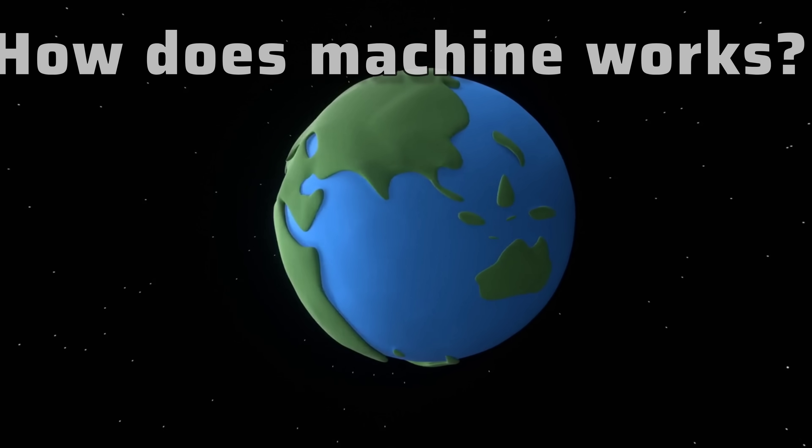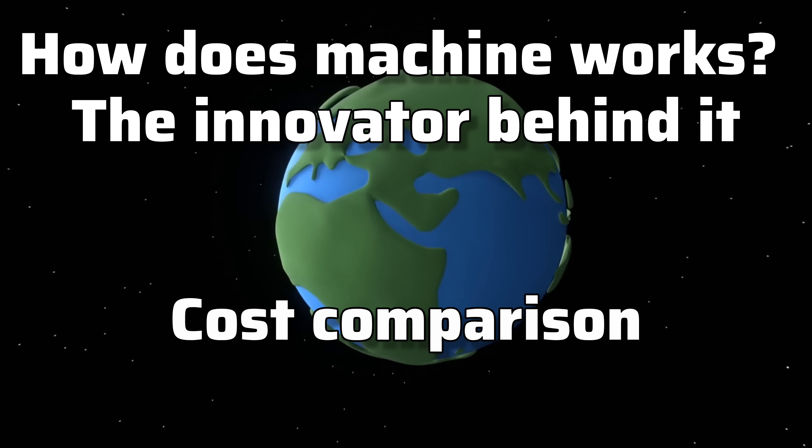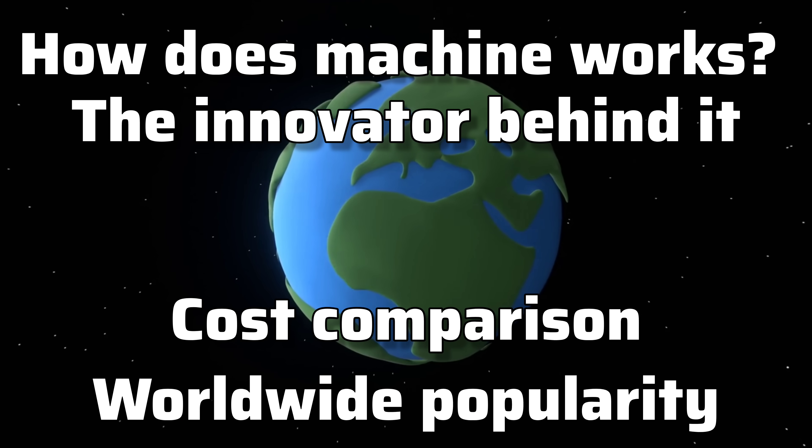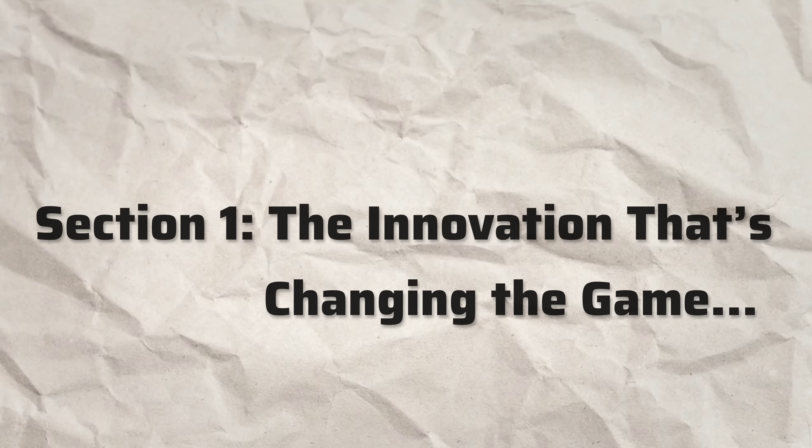Stay with me as we dive into how this machine works, the innovation behind it, the staggering cost difference it brings, and why it's gaining traction not just in India but across Asia. Section 1: the innovation that's changing the game.